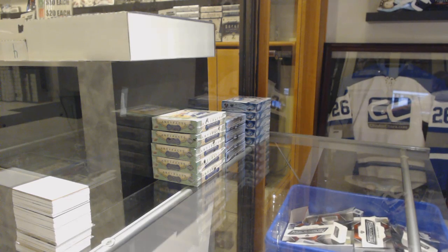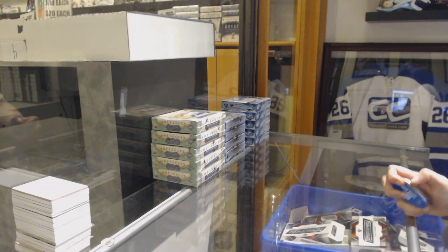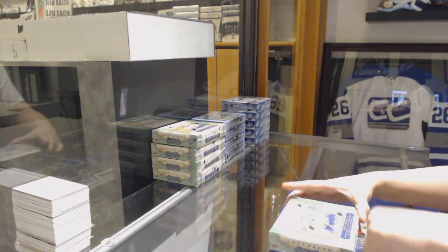Starting off with the Integrate Break 97.59, we've got the 5 box half case of 2018-19 Upper Deck Artifacts. Best of luck folks!